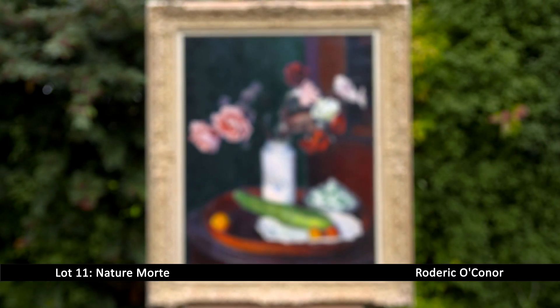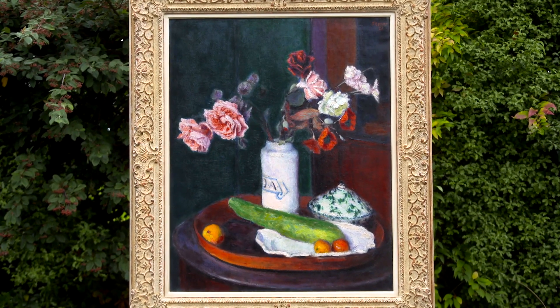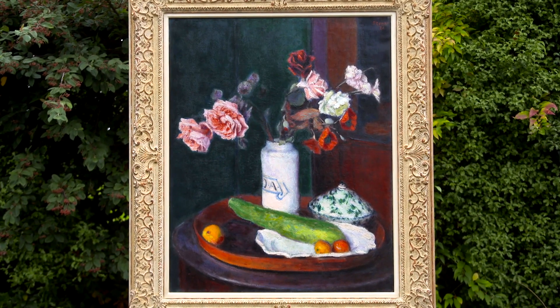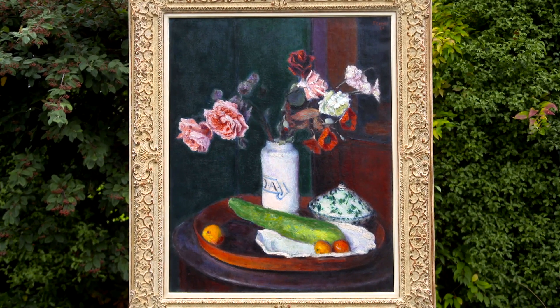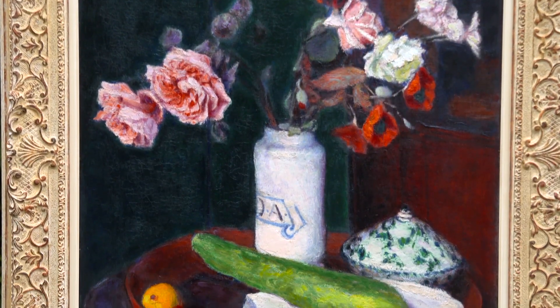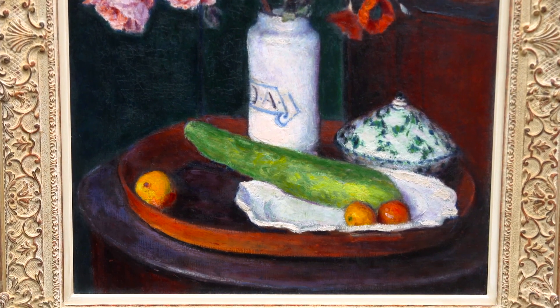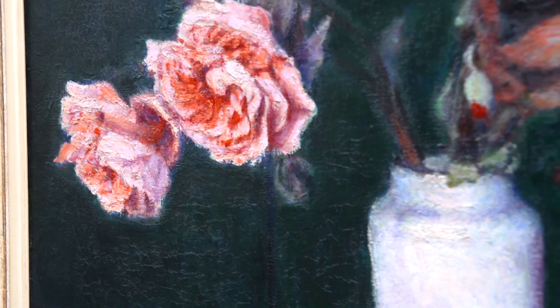I've been studying the life and work of Roderick O'Connor for 40 years, and one of the greatest joys is when you encounter a painting that has been, as it were, a sleeper — that has not been on the market for a very long time. So I had the pleasure of encountering this picture for the very first time on the 16th of September in Dublin.